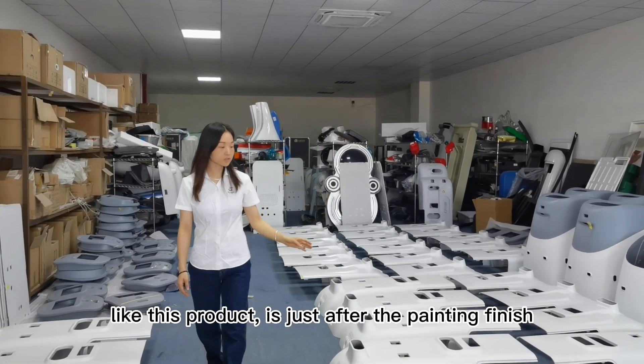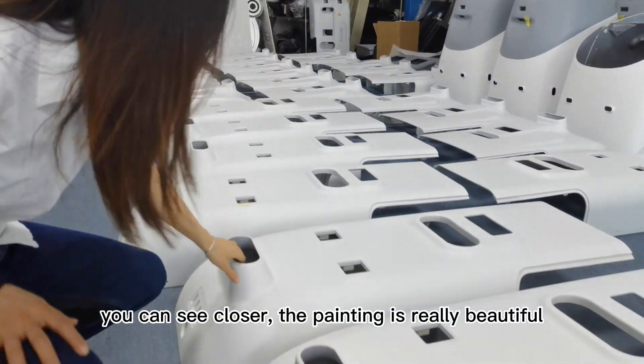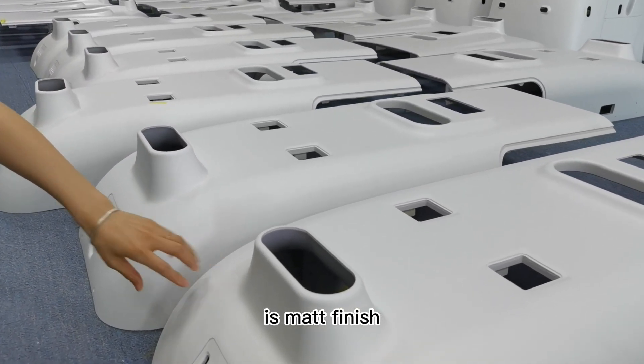This product is just after the painting is finished. You can see closely — the painting is really beautiful with a matte finish.